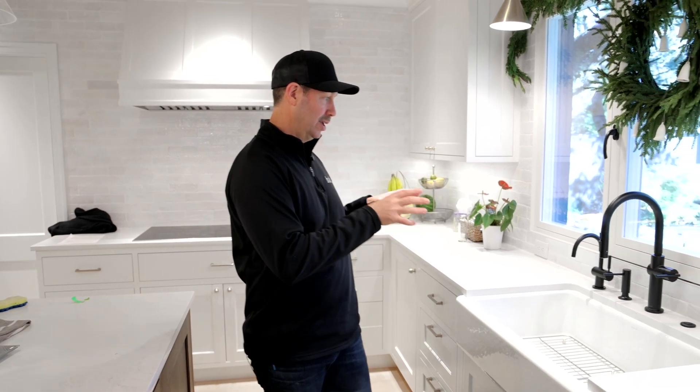I've got six tips for you here at this area that are really going to help. Today's Build Show is sponsored by Kohler.